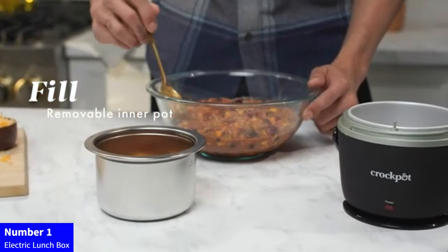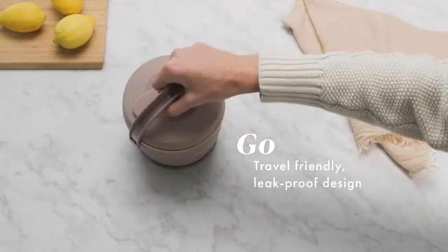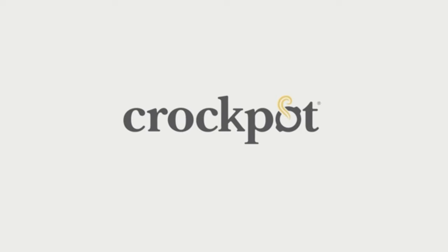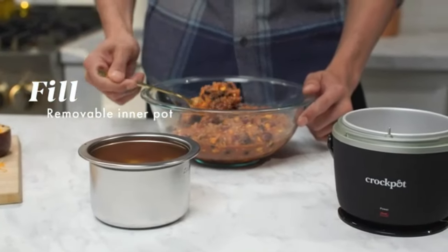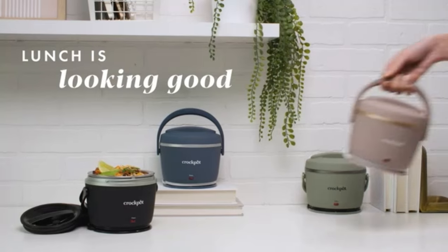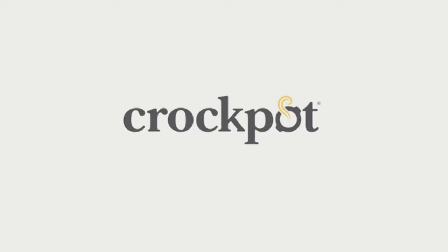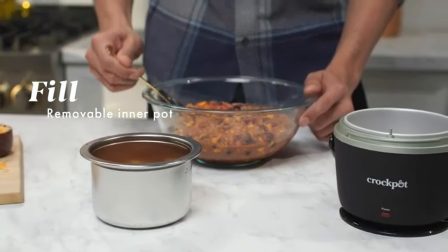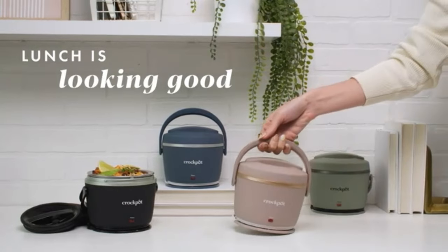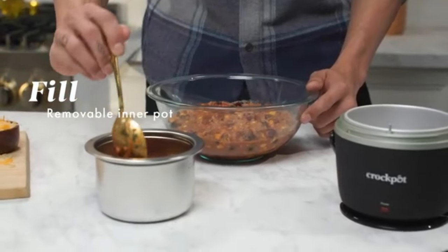Number 1: Electric Lunch Box. Indulge in warm, home-cooked meals wherever you go with our Crock-Pot Electric Lunch Box in Blush Pink. This portable food warmer ensures your favorite dishes stay deliciously hot, spill-free, and ready to enjoy. With a generous 20-ounce capacity, it's perfect for travel, the car, or on-the-go convenience. Dishwasher-safe and beautifully designed, it makes a thoughtful and practical gift for women who love flavorful meals anytime, anywhere.